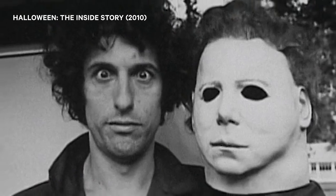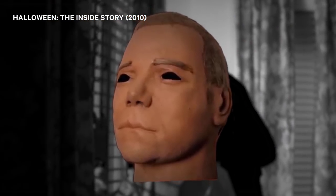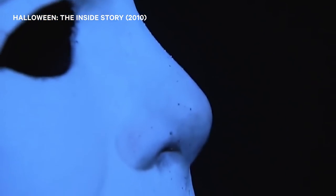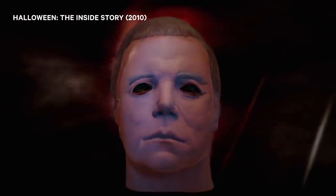When Nick Castle, the actor who played Michael, first tried on that $2 Captain Kirk mask, the crew knew they had nailed it. All it needed was a few minor touch-ups — we opened up the eye sockets, we changed the hair, yanked off the sideburns, and spray-painted the whole thing white, fish belly white. Once the shape had taken shape, Halloween was released to critical acclaim and unprecedented box office success.